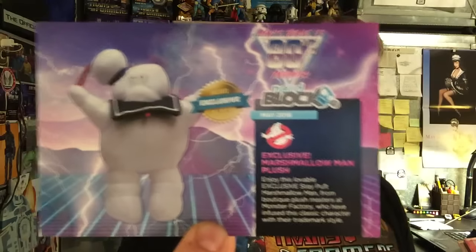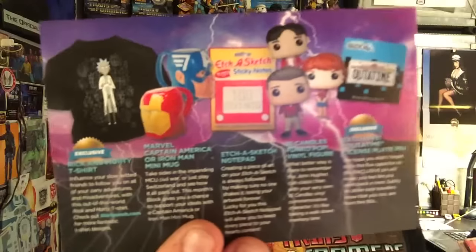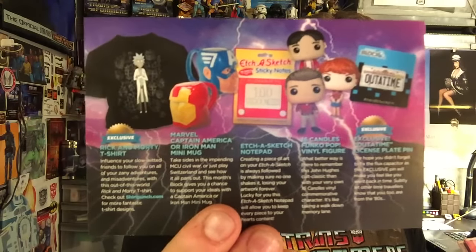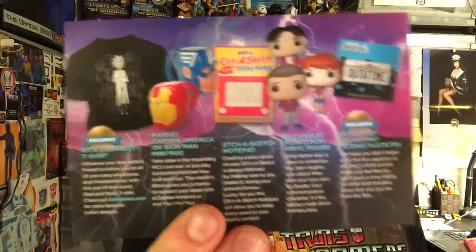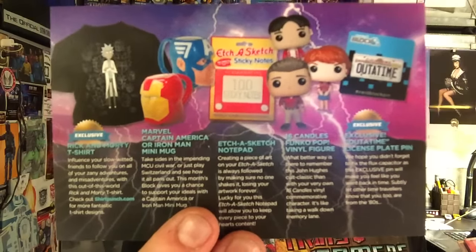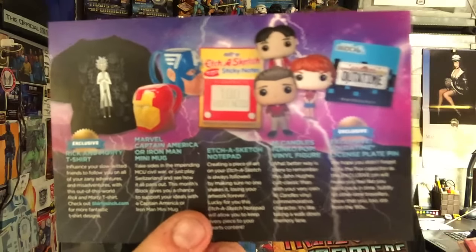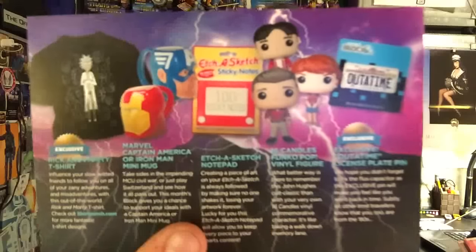And here's this month's theme — it's 80s Takeover. So we got the exclusive Stay Puft Marshmallow Man plushie, the Rick shirt from Rick and Morty, the Avengers Cup — it looks like a Captain America one as well, I'm glad I got Iron Man — the Etch-a-Sketch Post-It Notes, the 16 Candles Funko Pops, and the Out of Time Back to the Future pin.